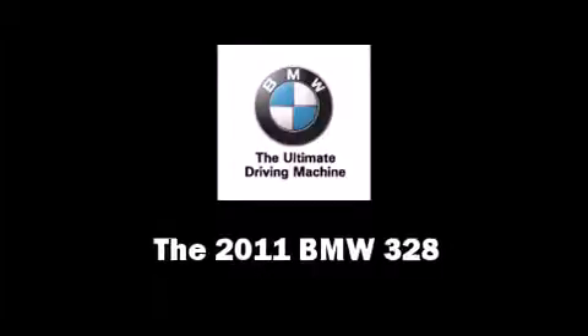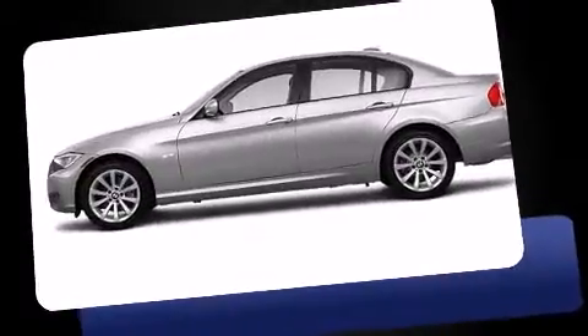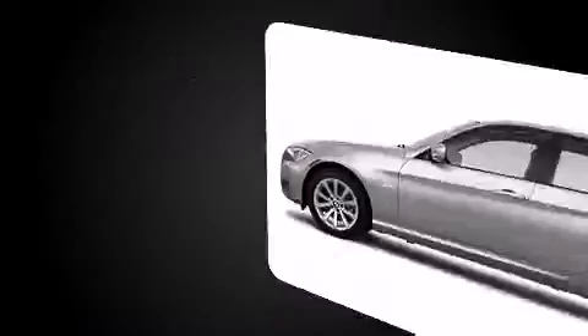Come test drive this 2011 BMW 328. Under the hood, you'll find a six-cylinder engine with more than 230 horsepower, providing a smooth and predictable driving experience.